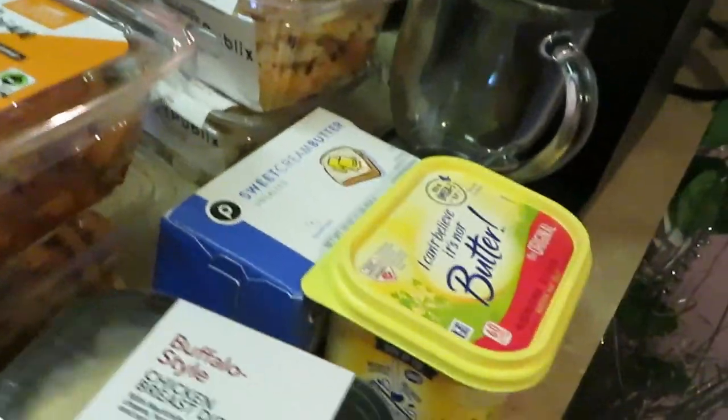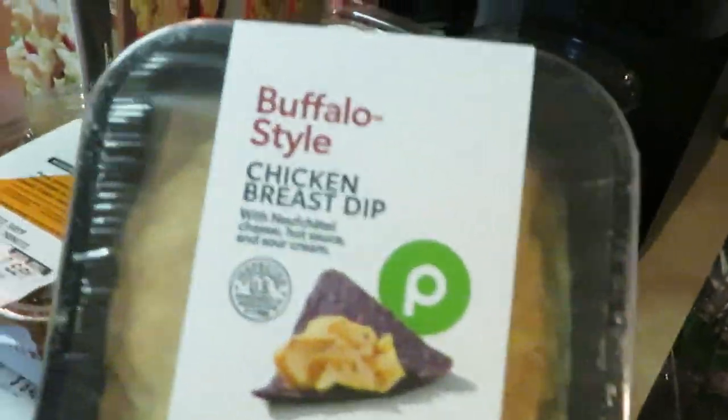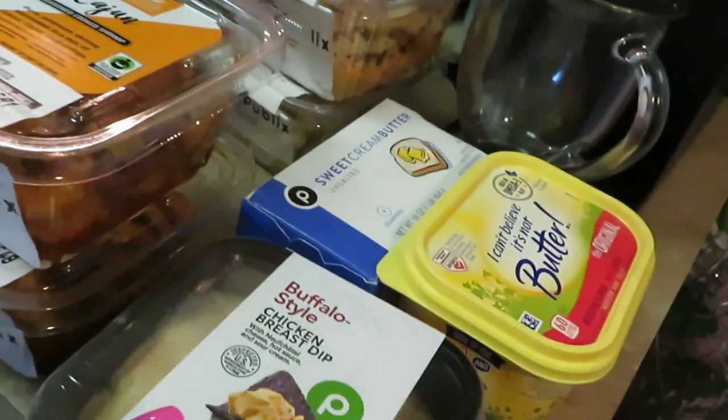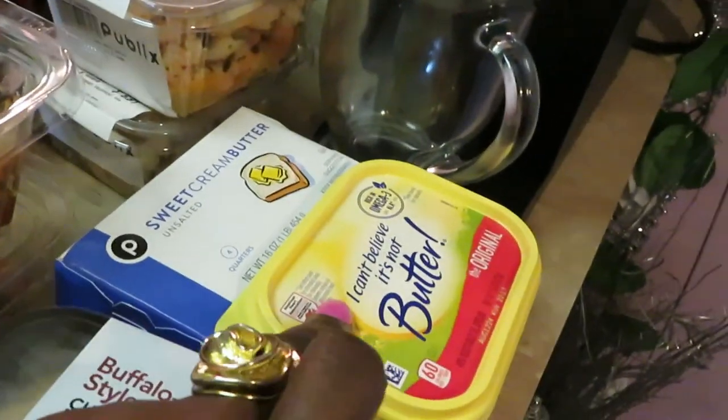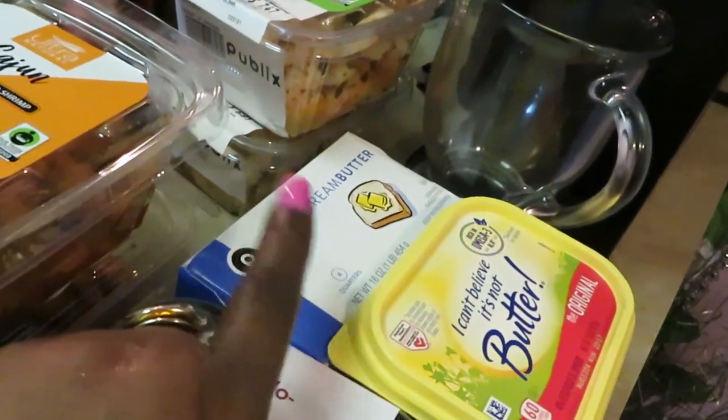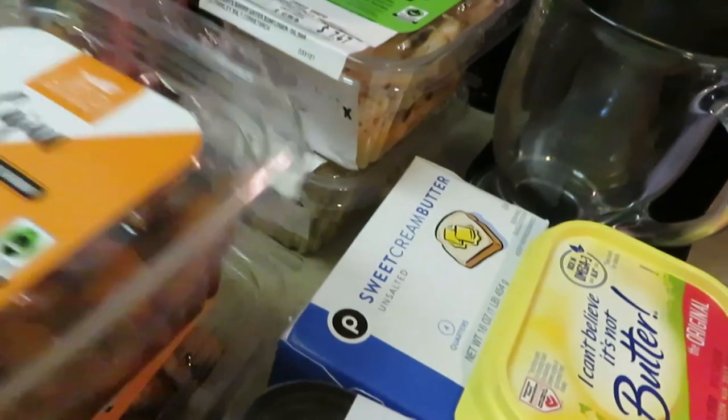A lot of favorite deals over here. You know I love the Buffalo Chicken Breast Dip — make sure you guys pick this up, you will love it. Also I Can't Believe It's Not Butter — I always need some butter since I'm always cooking and baking. I grabbed some more sweet cream butter sticks because I'm going to be baking some cookies.